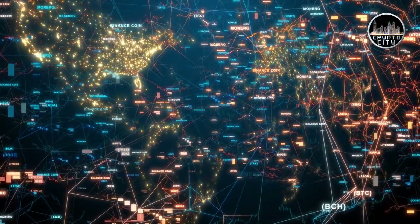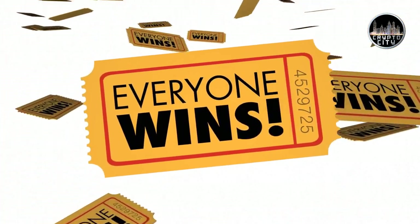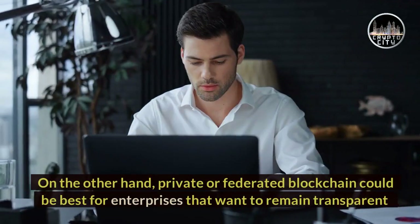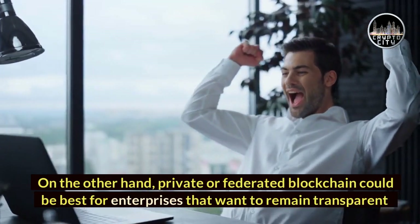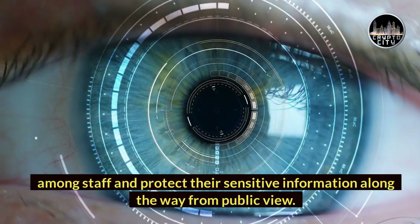Public blockchains are a perfect example of this. Everyone in the public blockchain can see the transactions, so it is super transparent. On the other hand, private or federated blockchain could be best for enterprises that want to remain transparent among staff and protect their sensitive information from public view.